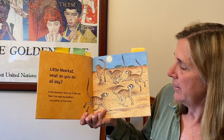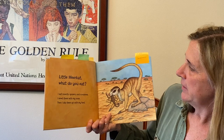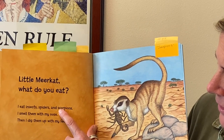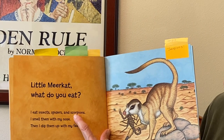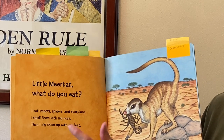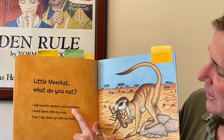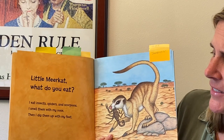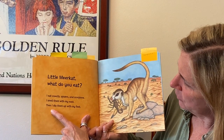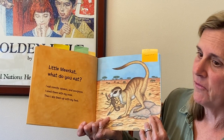'Little meerkat, what do you do all day?' 'In the morning, I warm up in the sun. Then I run with my brothers and sisters to find food.' 'Little meerkat, what do you eat?' 'I eat insects, spiders, and scorpions.' — using a picture clue, he has a scorpion in his mouth. That means he's a carnivore because he eats other animals. 'I smell them with my nose. Then I dig them up with my feet.' They have very sensitive noses and can smell insects far under the ground.